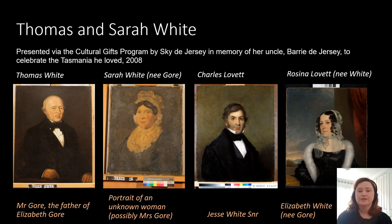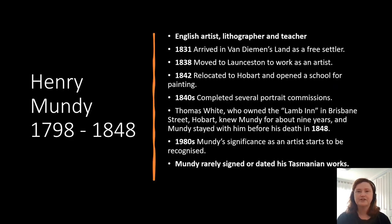The two portraits of Thomas and Sarah White are in the Behind the Layers exhibition and have received conservation treatment. The four portraits have been attributed to Henry Mundy, who was a colonial artist in Tasmania. However, the portraits haven't been signed and there wasn't documentation linking the portraits directly to Henry Mundy, so we have been doing authentication research on the portraits.